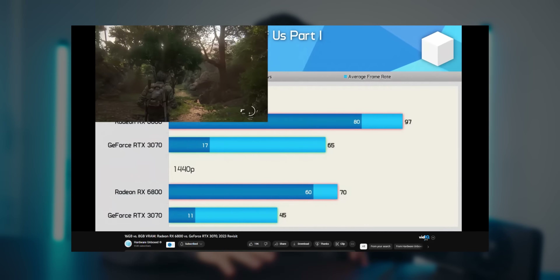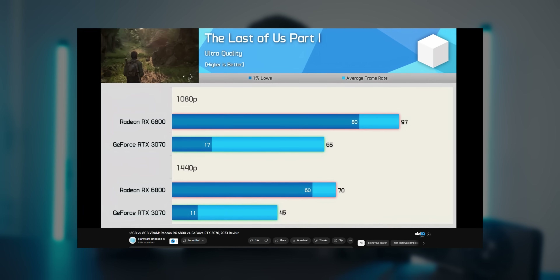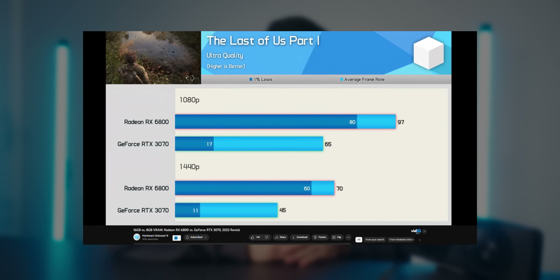With how relevant having more VRAM is becoming for running AAA titles, having 12 gigabytes versus 8 gigabytes is increasingly becoming a requirement for running games like Starfield and other new releases coming out later this year. We've already seen this play out in comparisons between the 3070 and the RX 6800 in the 8 GB versus 16 GB VRAM debate.